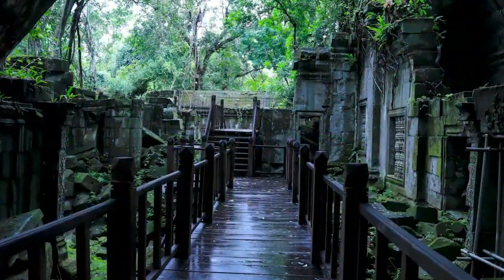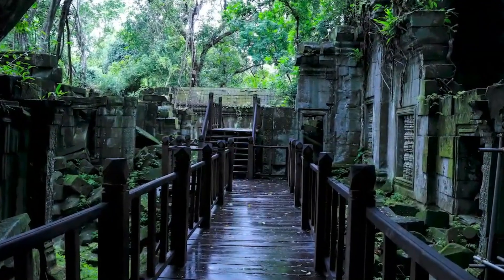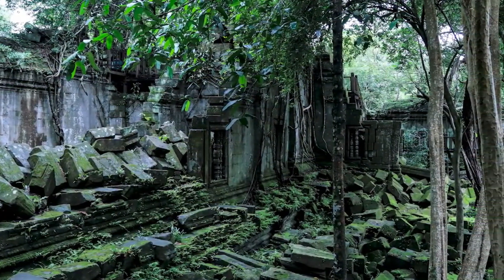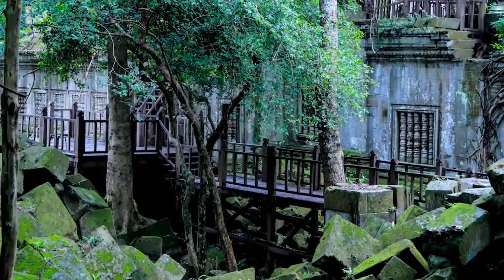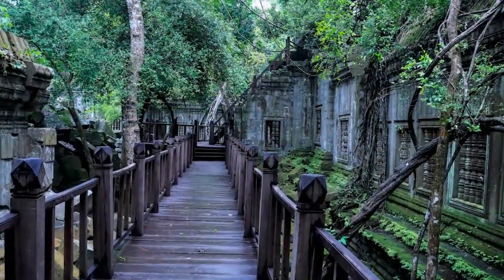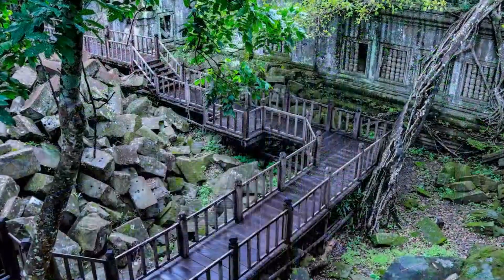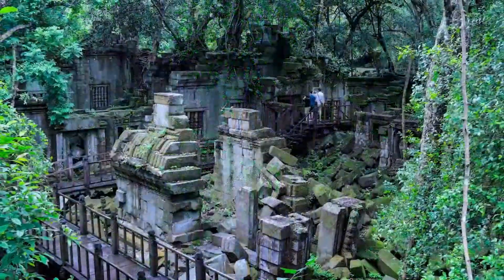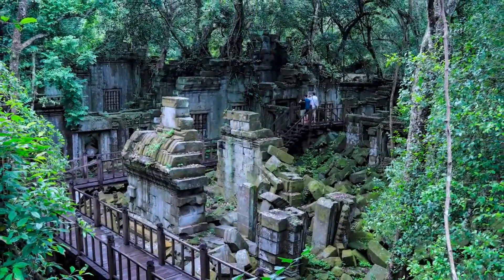Beng Mealea was built as a Hindu temple, but some carvings depict Buddhist motifs. Its primary material is sandstone, and it is largely unrestored, with trees and thick brush thriving amidst its towers and courtyards, and many of its stones lying in great heaps.